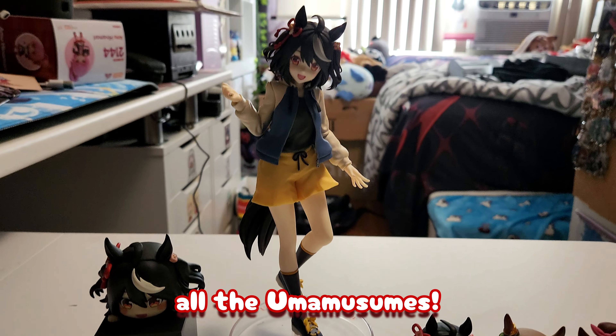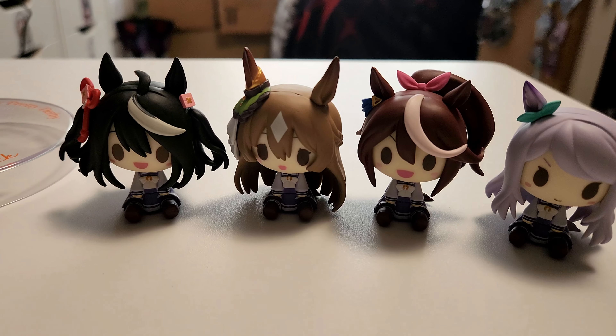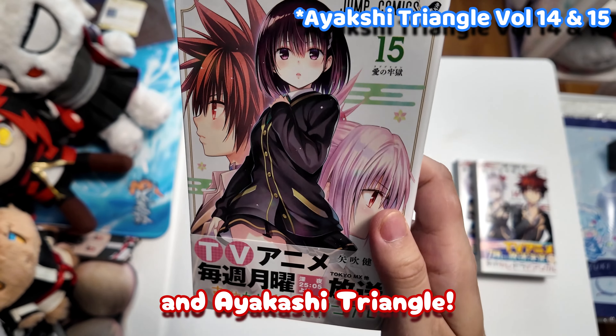Here's all the figures I got — all the Uma Musume ones. I also got some manga for the collection: 2.5D Seduction and Ayakashi Triangle.